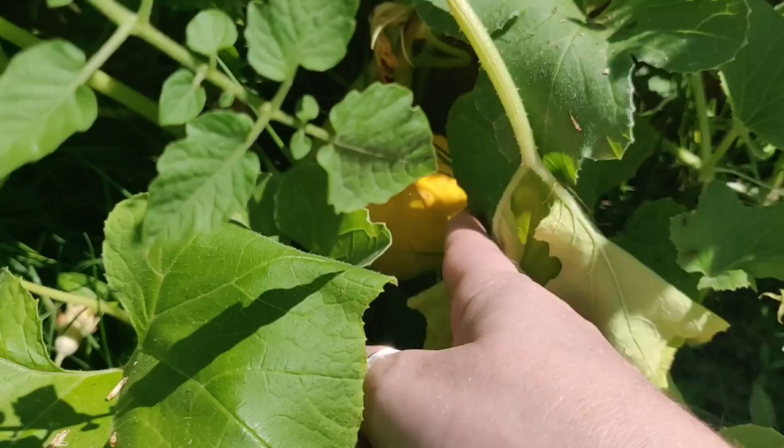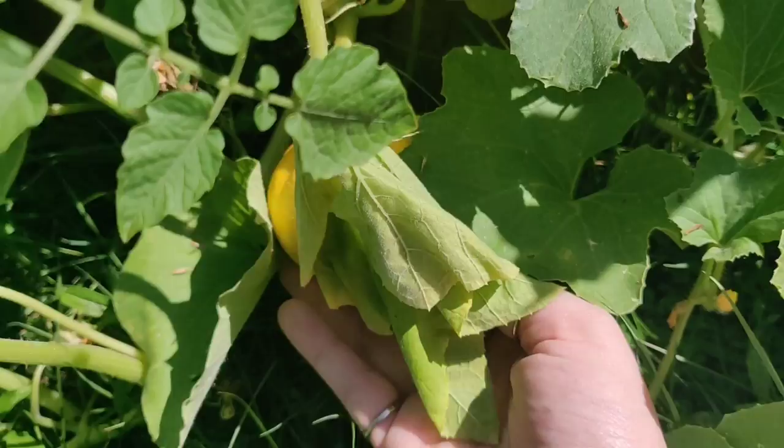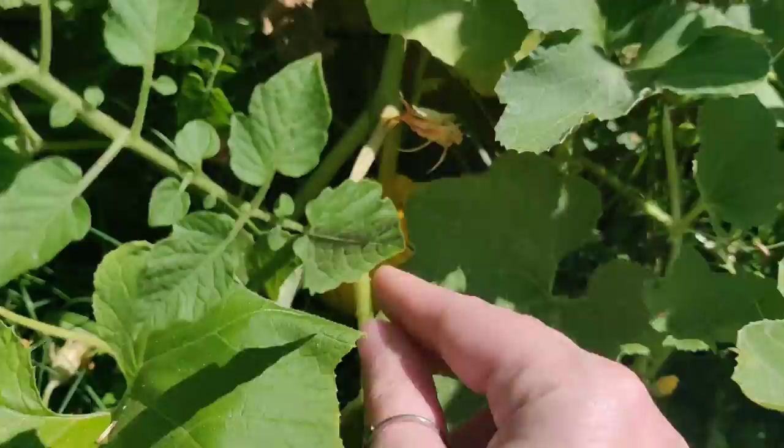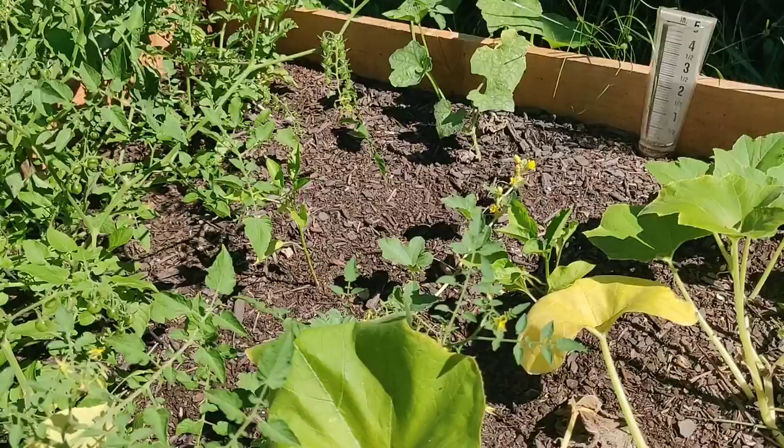Our little baby Jack-be-little pumpkin is getting orange — that's pretty exciting! We'll see when it'll be time to pick it. Last year we had one and a bug or something came and ate into it, so we'll see if we get a bug-free pumpkin or a bug-shared pumpkin. That's okay — we're not going to eat them, we're just using those little ones for decoration.